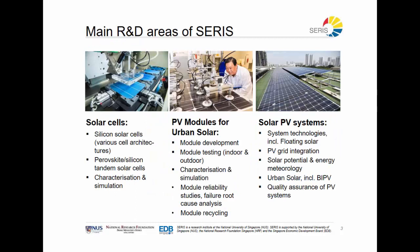At SERIS, we focus on three areas: solar cells, PV modules, and solar PV systems. For solar cells, we are looking at the technologies that will be important for the industry in the next two to three years to come. We try to develop industry-relevant processes and techniques in order to enable those future technologies.